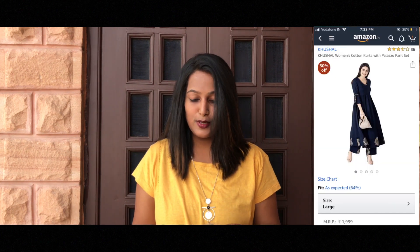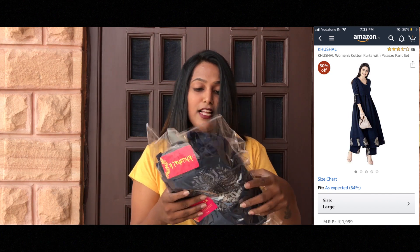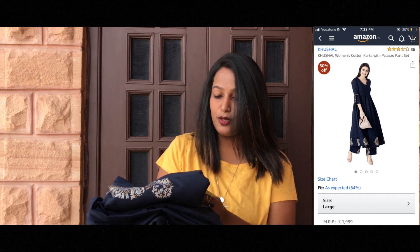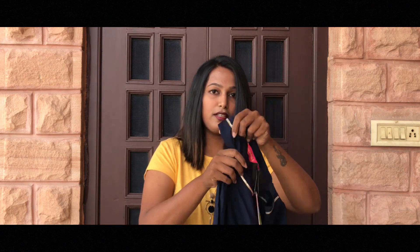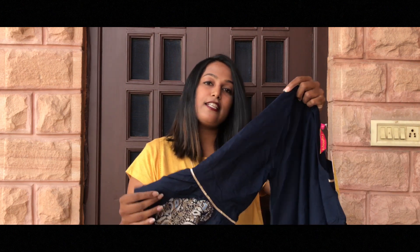The first thing I got is this Kurti Palazzo set. This is for Rs. 999, from the brand Kushal — something like that — and I'll post the pictures so you can compare the outfits. I really love the color. So this is the Kurti and this is the Palazzo. The color is really nice and the quality is okay — it's cotton. The size I ordered is L and it has a beautiful sleeves pattern.